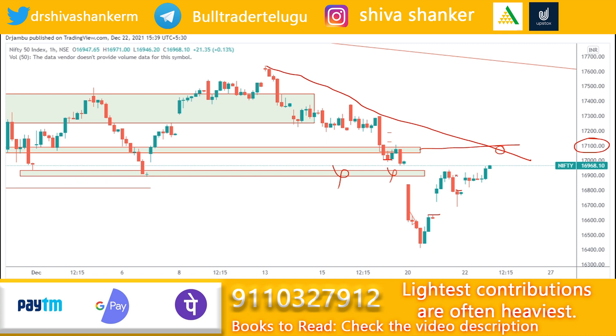This support zone will act as a good support because this level has been tested previously two or three times. Even in yesterday's market, the high was 16950-16954, and today the same price level was held by the market for at least five hours before it eventually broke above and closed above the resistance zone. After two days the market has closed above this resistance zone, so I am expecting a rally in Nifty tomorrow up to the 17100 level, from where the market can come down again.